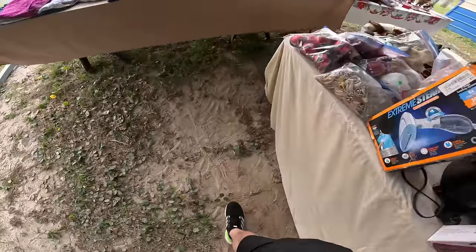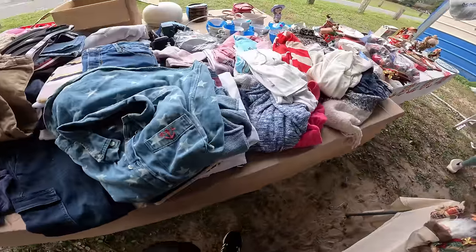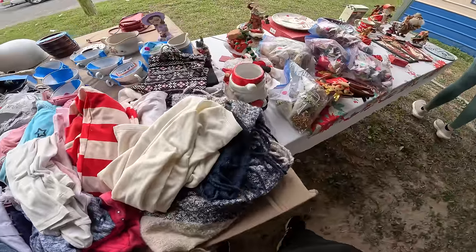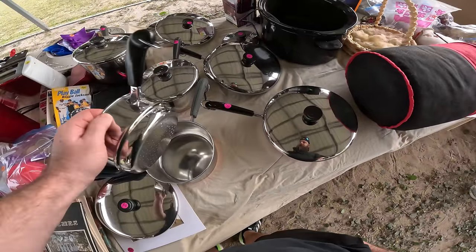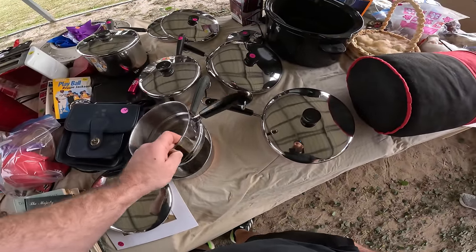Those right there are the Revere Ware copper bottoms. I will tell you, I've never seen those that clean in my life. They were asking $25 a piece — the cleanest Revere Ware I've ever seen.